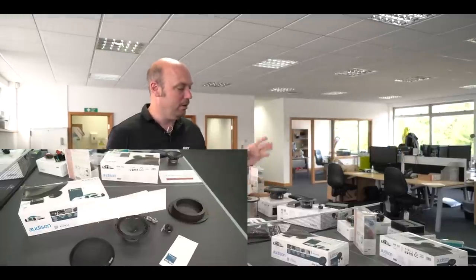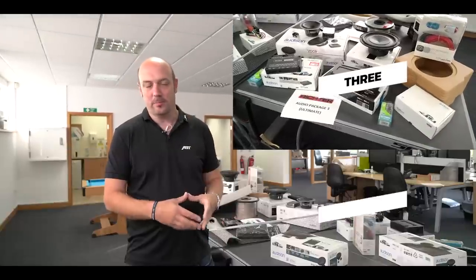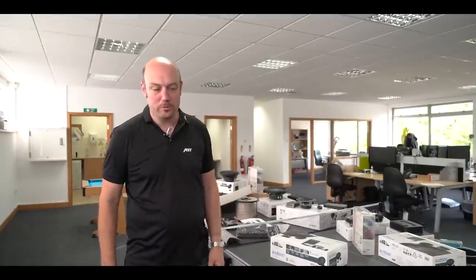We've got Audio Package One, Audio Package Two, and Audio Package Three. These are all tailored and have been designed specifically for the VW Transporter models T6 and T6.1. In theory we can also do similar tailoring for other VW cars as well, but we'll talk you through in detail the packages we've got to offer.